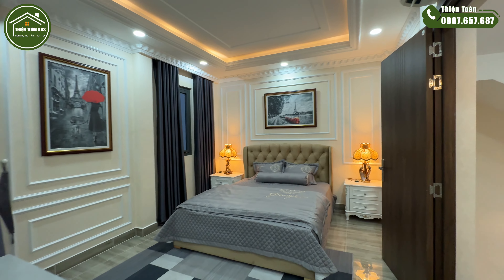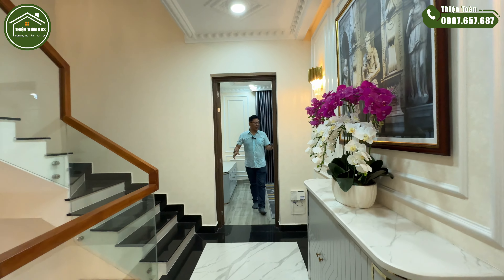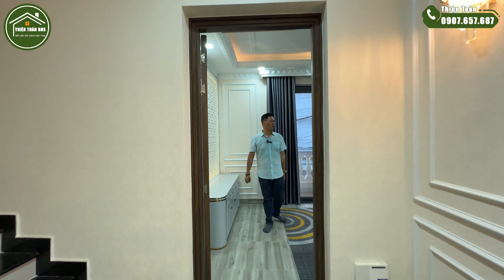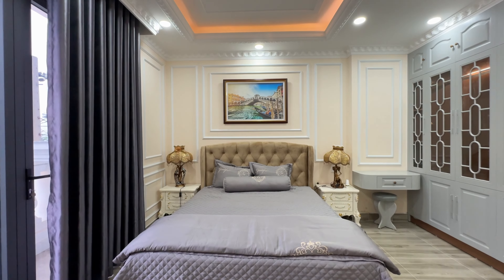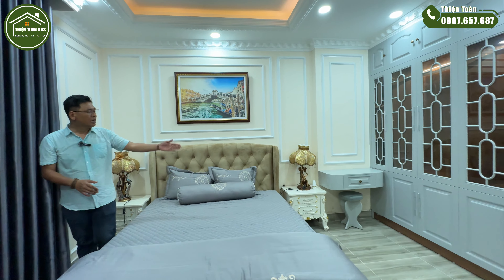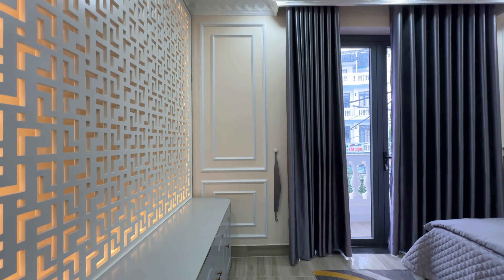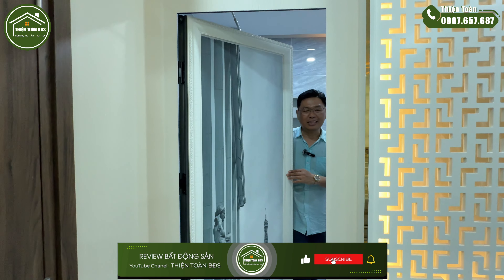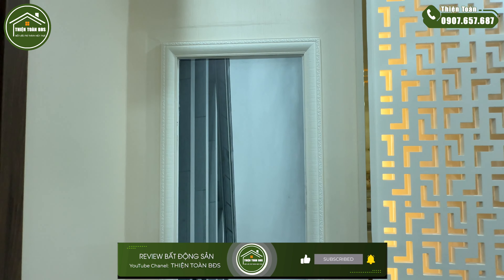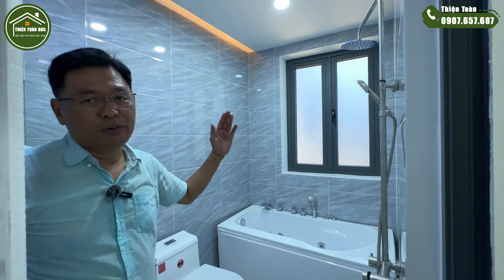Với 4 phòng ngủ bên trong căn nhà này đã được trang bị full nội thất, anh chị chỉ việc xách vali là đến ở. Toàn đang đứng tại không gian phòng ngủ phía trước tại tầng 1, với diện tích rộng khoảng 25m2, đã được trang bị đầy đủ nội thất như hai bên táp đầu giường, bàn trang điểm và tủ áo. Đối diện giường ngủ là kệ TV, và phía sau kệ TV, chủ đầu tư rất khéo léo thiết kế một cái vệ sinh ẩn — khi đóng lại thì không phân biệt được là nhà vệ sinh, đẩy cửa vào mới thấy không gian vệ sinh với bồn tắm nằm.